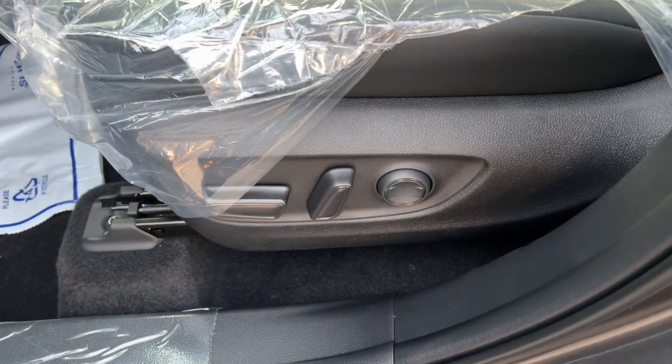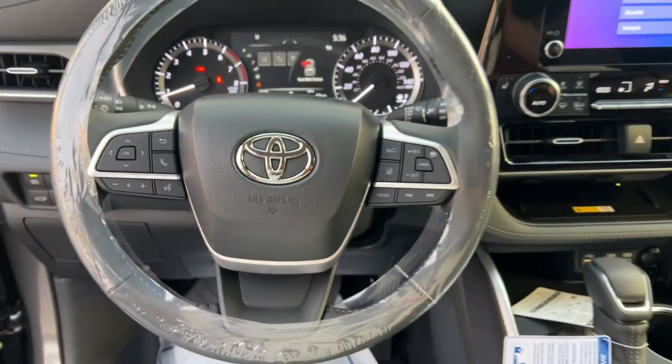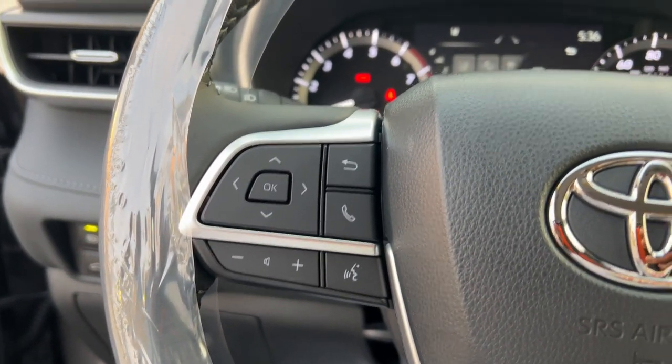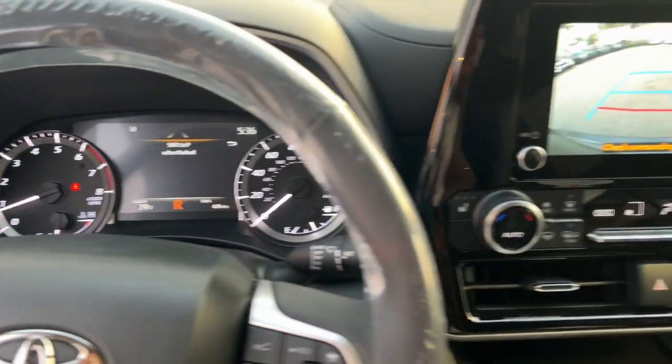These are just some of the great options this vehicle comes with: keyless entry, sun/moonroof, satellite radio, power passenger seat, power lift gate, heated mirrors, fog lamps, dual zone AC, rear AC, power driver seat.